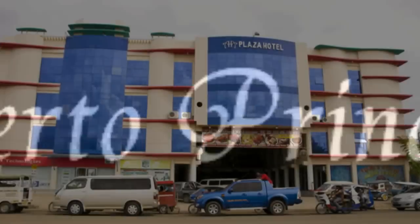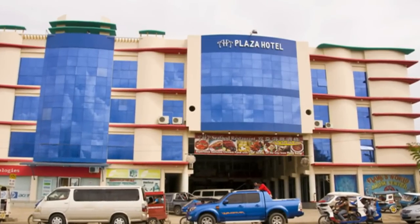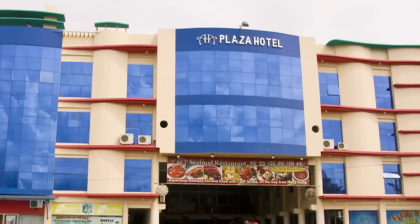Hi, Rick St. John with WildPhilippinesTravelAgency.com. Today we're in Puerto Princesa, Palawan, and we're going to take a look at the ANA Plaza Hotel.